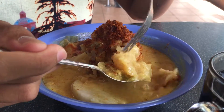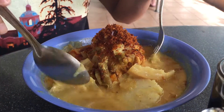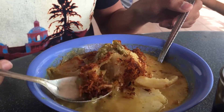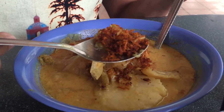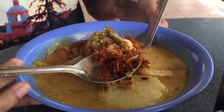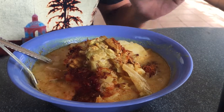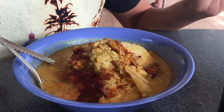It's got these vegetables — long beans and things like that. And this thing on it is Serunding. Serunding is kind of like floss — it's floss of some kind of meat. I would think this is beef Serunding. And of course, you have sambal to make it a little spicy. Just good old sambal.